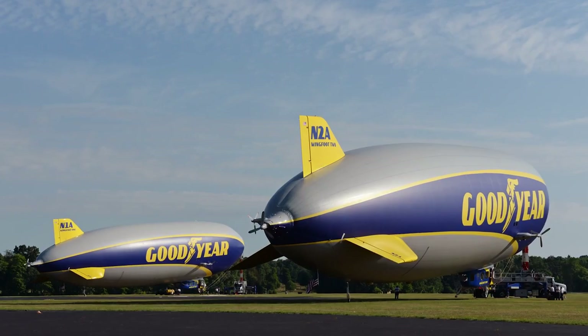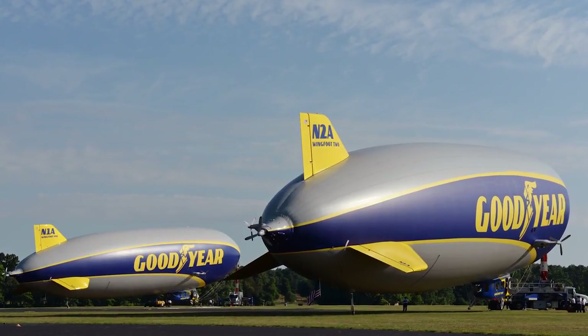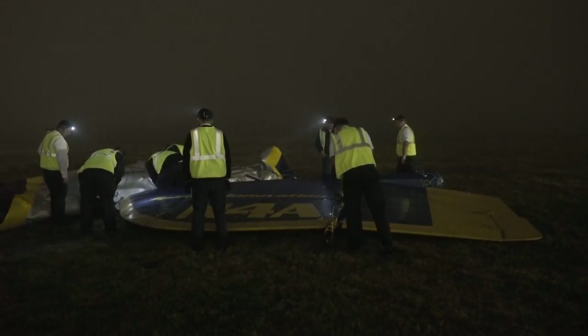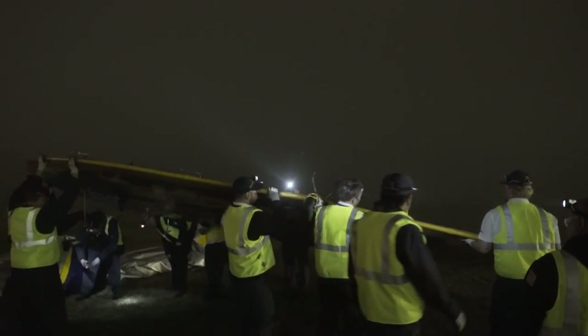The new airship is a lot easier on the pilots. It's a little more intense to fly because it's more technologically advanced, but it's less physical from what I can tell. Wingfoot II is what you call a semi-rigid airship.